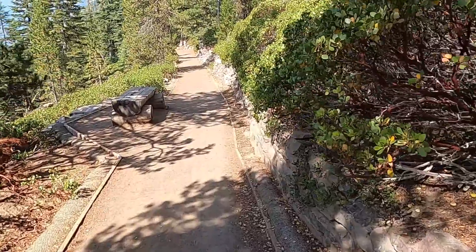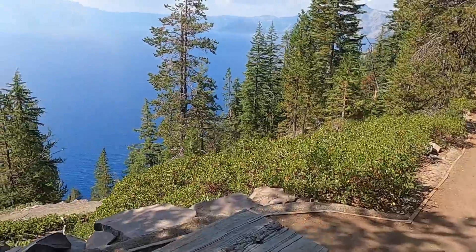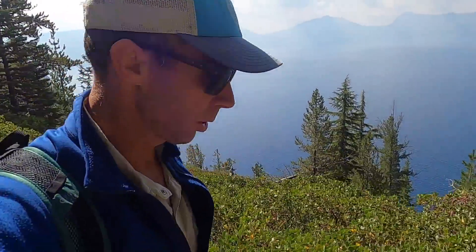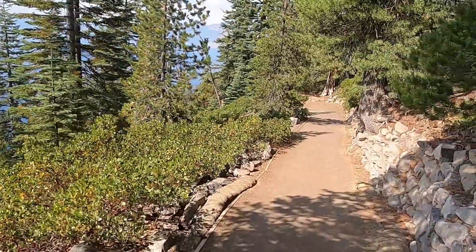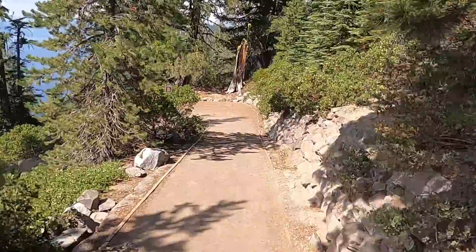Welcome to Crater Lake National Park. We're hiking down the Cleatwood Cove Trail, which goes all the way down to the lake, and then we're going to take a boat out to Wizard Island. Thanks for joining me — geology professor Sean Wilsey. I thought I'd break this one up into segments and show you a little bit of this adventure. The plan is to hike down to the lake.